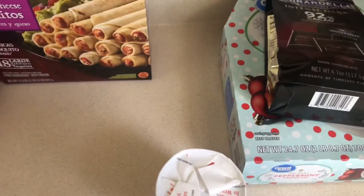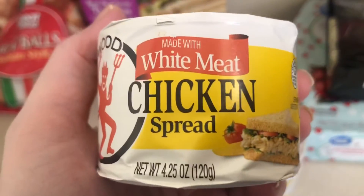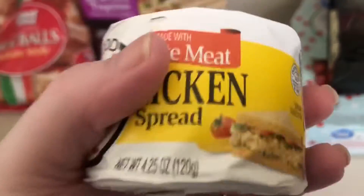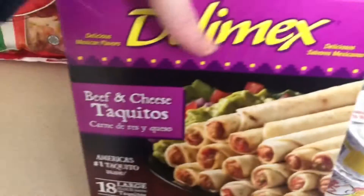Four cans of chicken spread — white meat chicken spread. This stuff is absolutely amazing with sandwiches. Beef and cheese taquitos. Great Value.